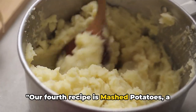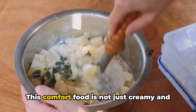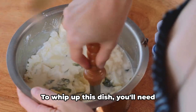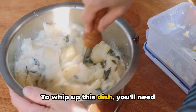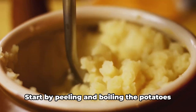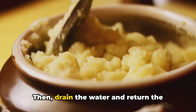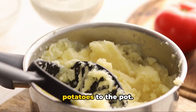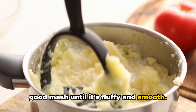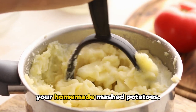Our fourth recipe is mashed potatoes, a staple in many households. This comfort food is not just creamy and delectable, but also packed with essential nutrients. To whip up this dish, you'll need potatoes, along with milk, butter, and a pinch of salt. Start by peeling and boiling the potatoes until they're tender, then drain the water and return them to the pot. Add butter and warm milk, and give it a good mash until it's fluffy and smooth. Season with salt, and voila — you have your homemade mashed potatoes.